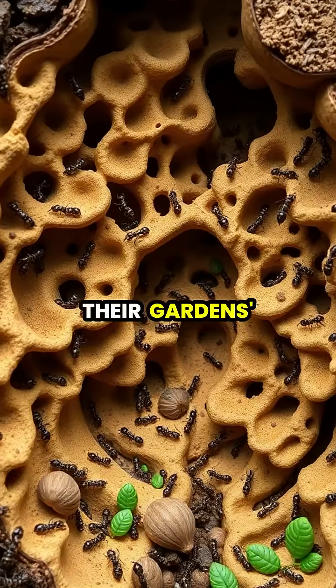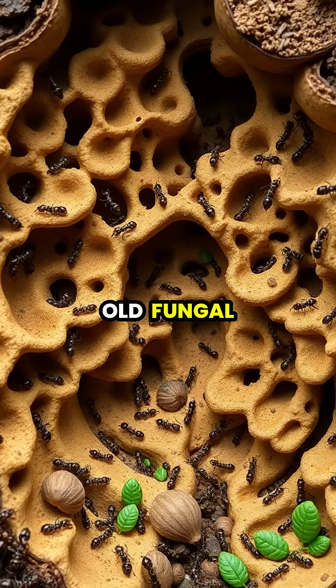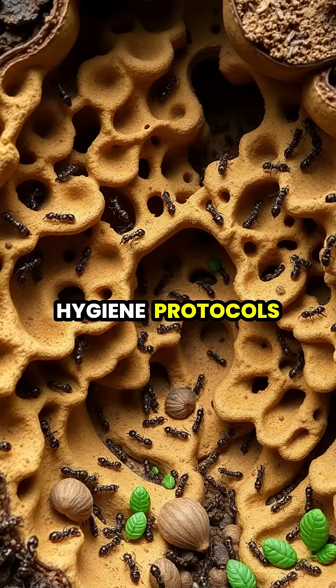To maintain their garden's health, the ants practice sophisticated waste management, removing old fungal material and maintaining strict hygiene protocols.